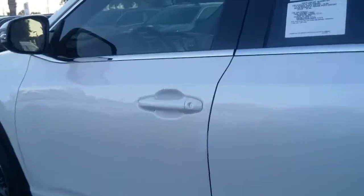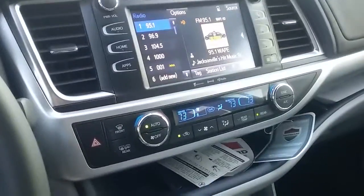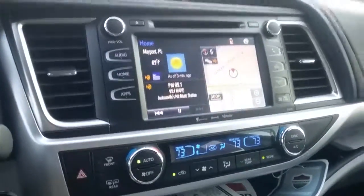Getting inside the vehicle, I'm going to go over the system called Entune very briefly. This vehicle can pair up to five different phones, meaning your calls, text messages, and music will stream through the screen and audibly.